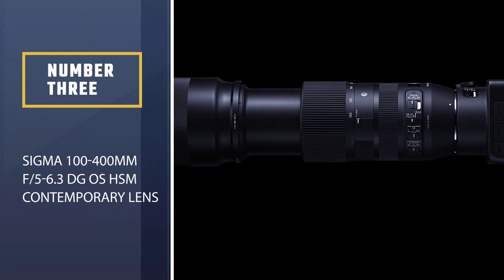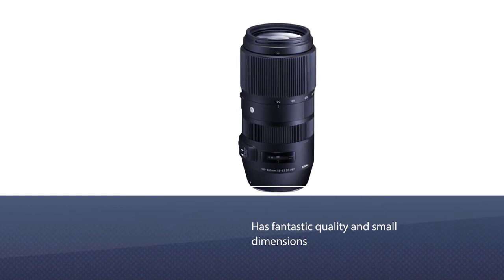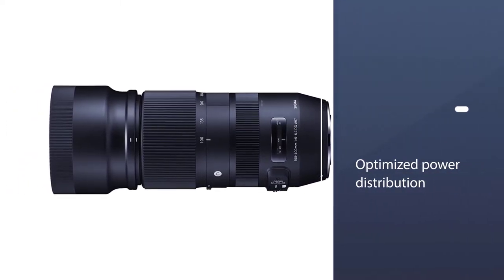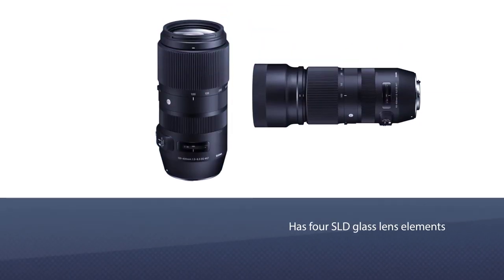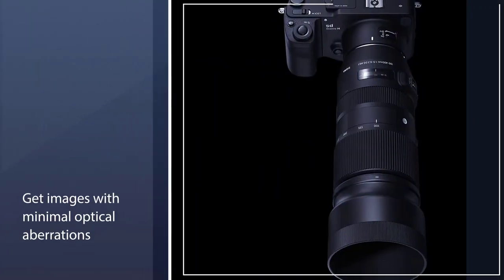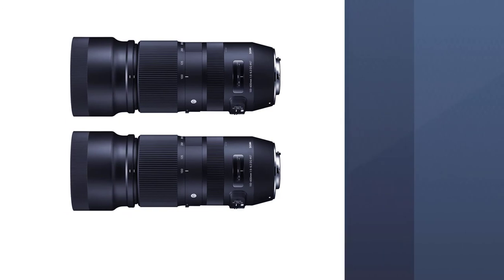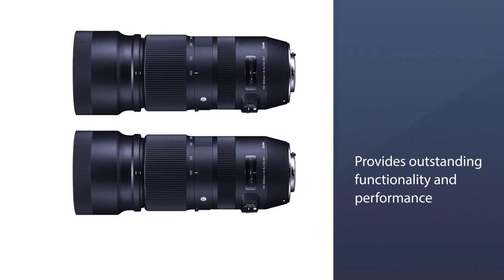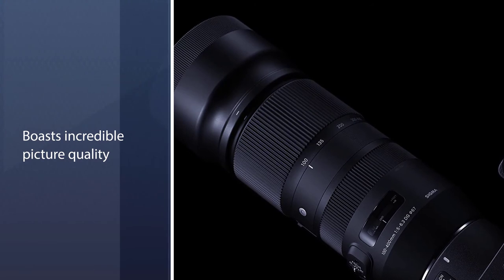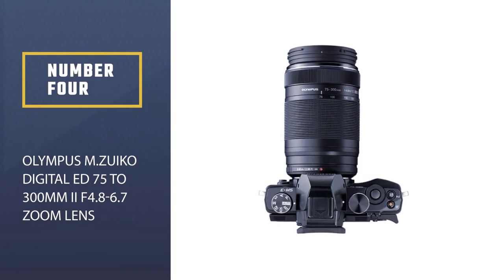Number three: Sigma 100-400mm f/5-6.3 DG OS HSM Contemporary lens. This lens features fantastic quality and small dimensions. Thanks to optimized power distribution and four SLD glass elements, you get images with minimal optical aberrations. The manufacturer paid special attention to transverse chromatic aberration. It provides outstanding performance equal to more expensive models, with incredible picture quality. This compact lens includes a 67mm filter thread and weighs just 1,160g.